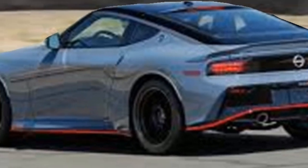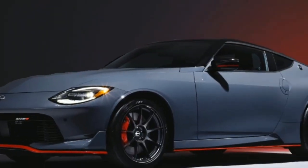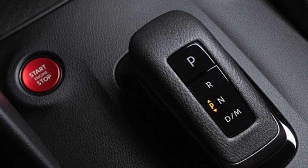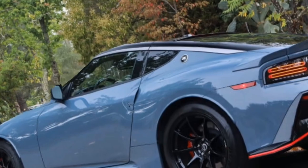One thing that surprised me: the automatic transmission is the only option in the Nismo. But Nissan tweaked it for quicker shifts and more responsive paddle shifters. While I would've loved the manual option, this auto does a pretty darn good job of keeping up with the car's sporty character.